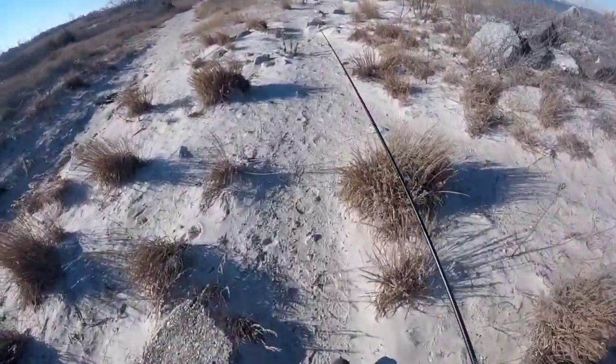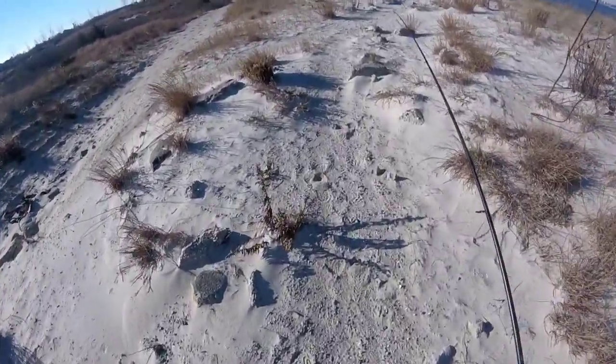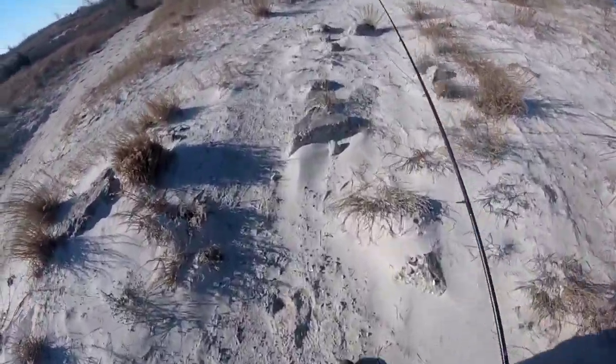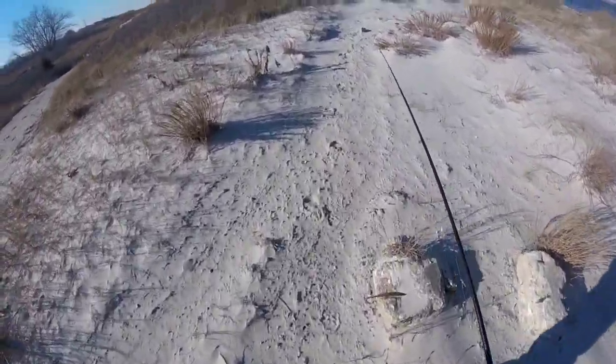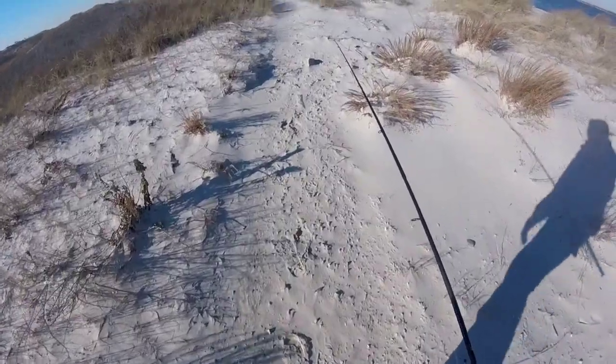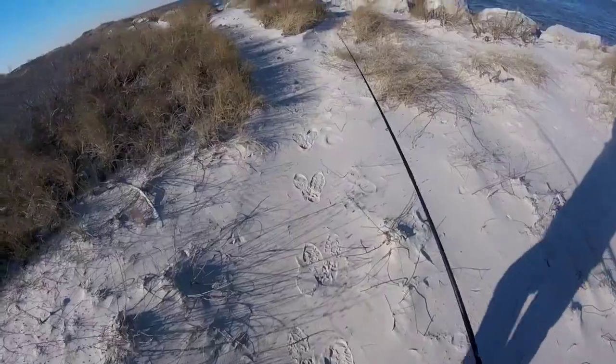It's like December 26th. There's one other person on the beach, surprisingly, doing the same thing I am. I brought my seven-foot light-action pole and got hooked up with a sabiki. I haven't caught any herring — never caught herring — and I just figured this might be an opportunity to try it out.